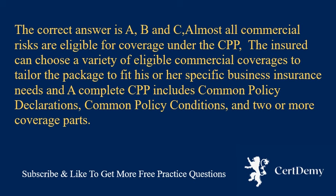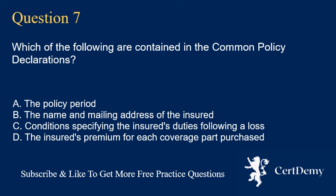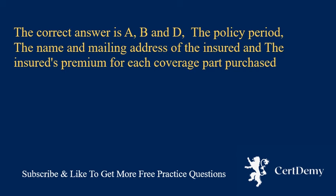Question 7. Which of the following are contained in the common policy declarations? A. The policy period. B. The name and mailing address of the insured. D. The insured's premium for each coverage part purchased. The correct answer is D: the policy period, the name and mailing address of the insured, and the insured's premium for each coverage part purchased.